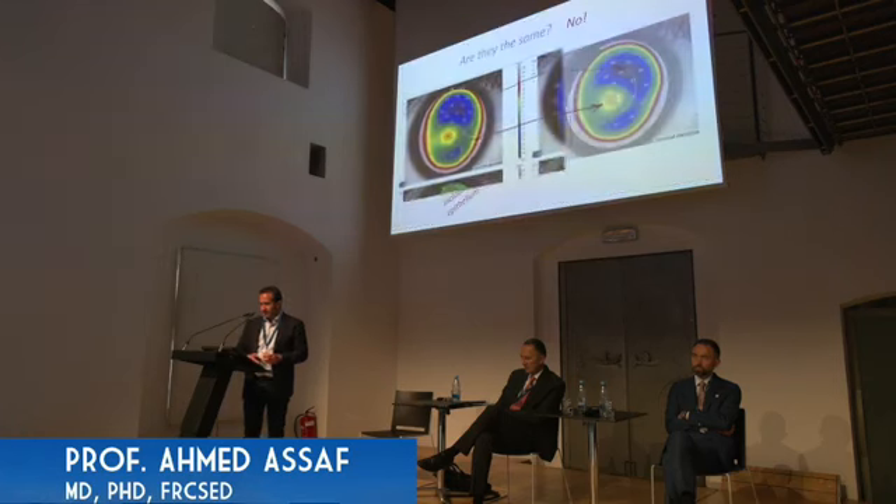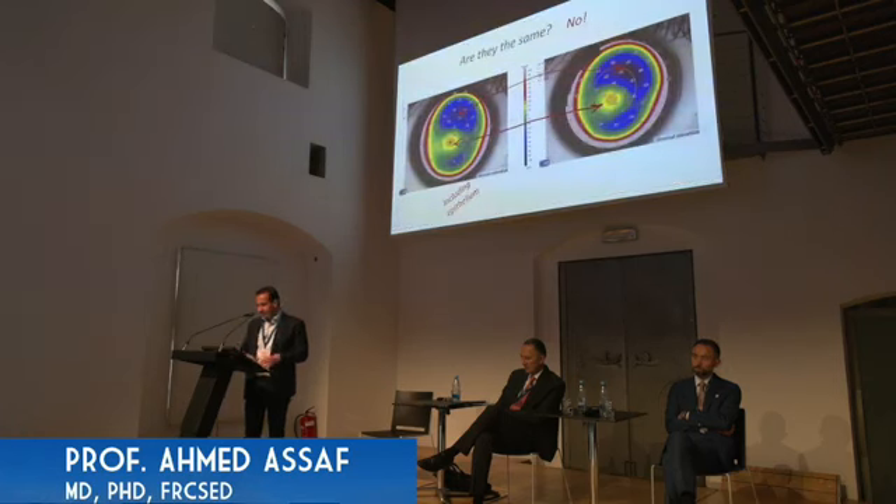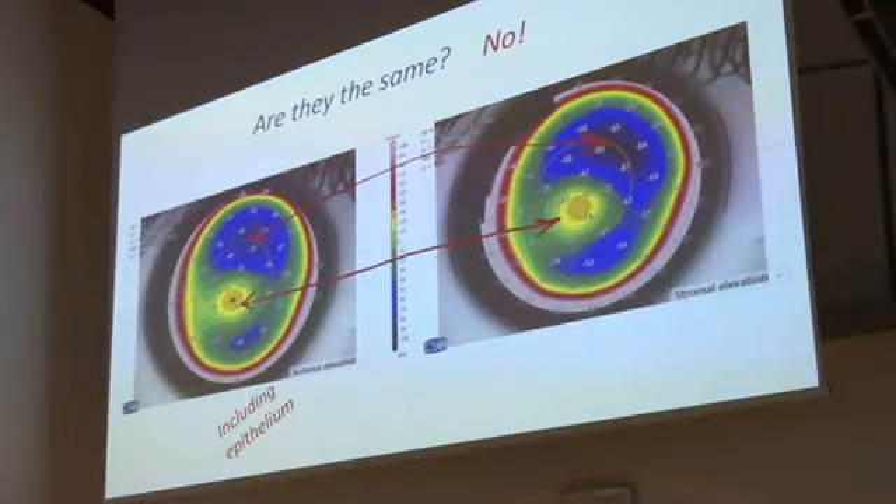On the MS39, we can see the stromal elevation and the anterior elevation. The anterior elevation includes the epithelium, while stromal elevation is after deducting the epithelium. They may look similar, but they are not the same — there are differences in numbers and in the location of elevations and depressions.